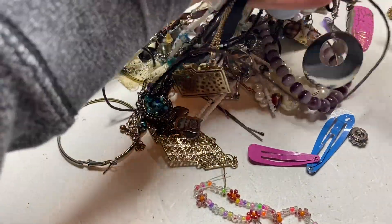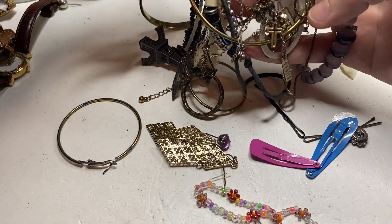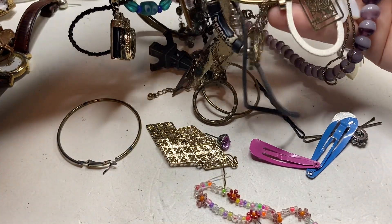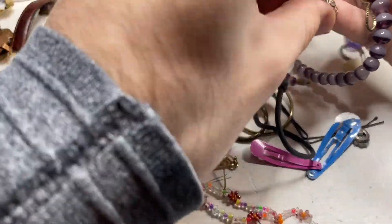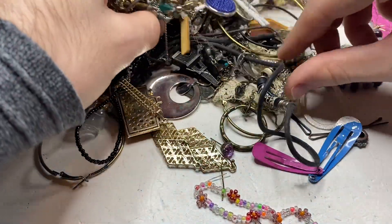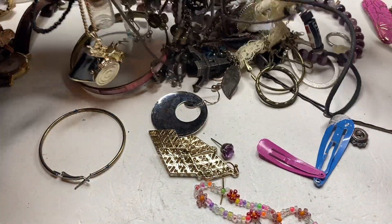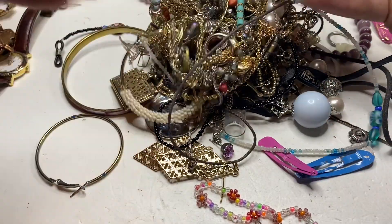Let's just see if there's anything left — I don't think there is. So I'm going to stop the video, then show you guys the finds and anything else in this whole ball of jewelry. So we'll be back.